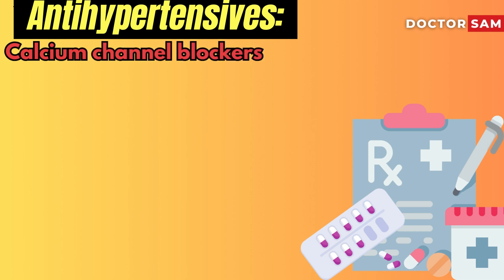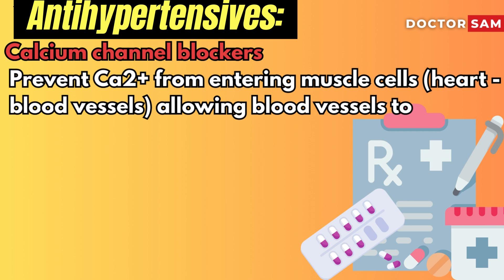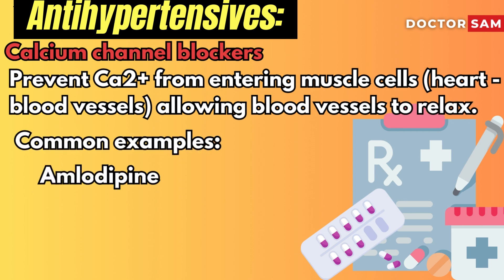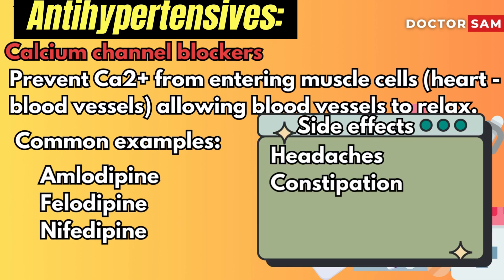Calcium channel blockers prevent calcium from entering the muscle cells of your heart and blood vessels, which allows blood vessels to relax. Common examples are amlodipine, felodipine, and nifedipine. Possible side effects include headaches and constipation.